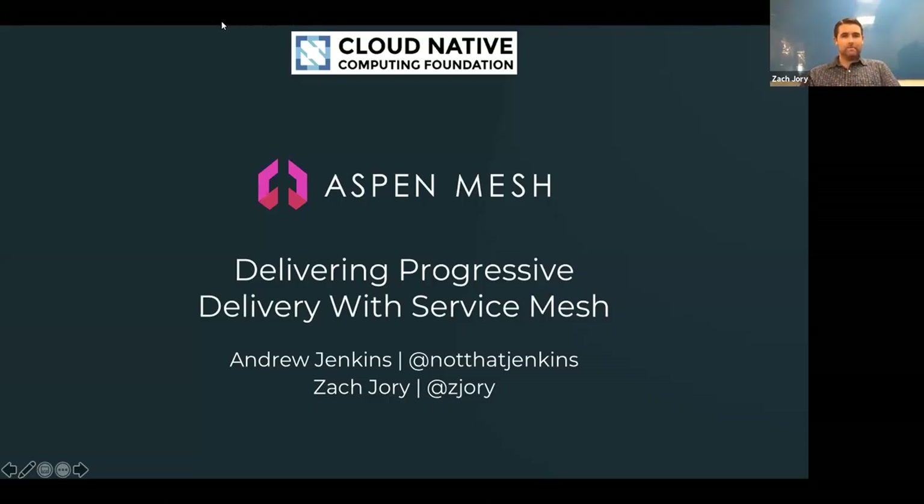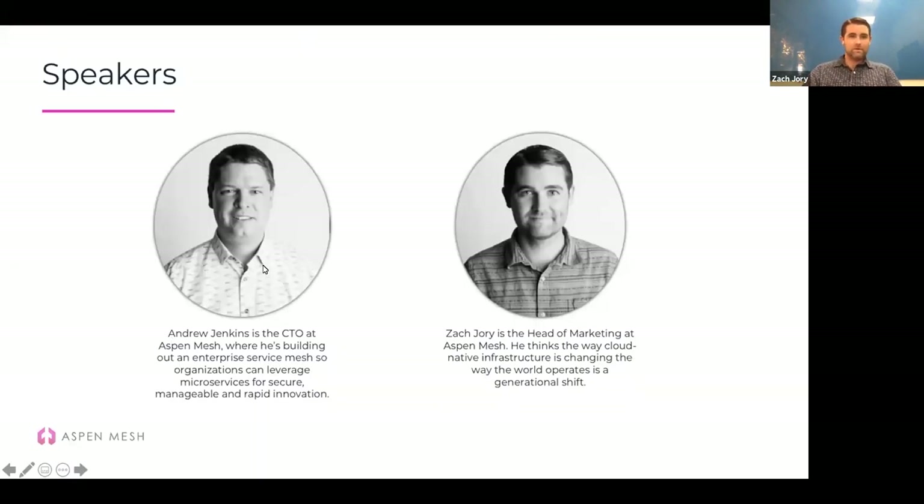Thanks, Taylor. Zach Jory here, Head of Marketing, looking forward to spending a few minutes up front talking about progressive delivery, some of the concepts behind it, why we think it matters, and why we think the Service Mesh helps with that. Then we'll get to the fun bit where Andrew will do a couple of demos showing how you can actually use Service Mesh to deliver progressive delivery.